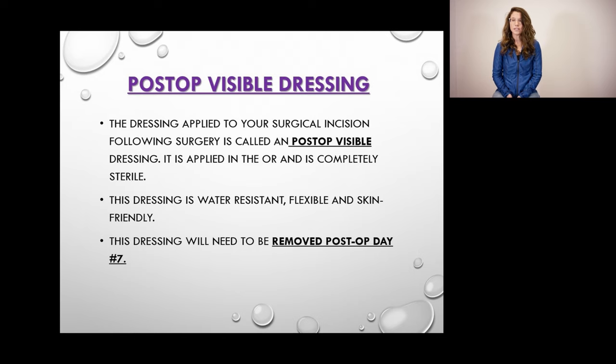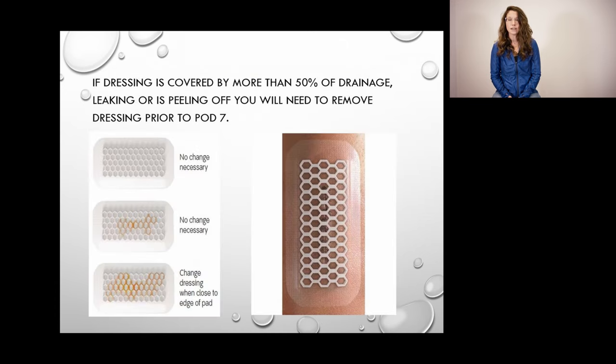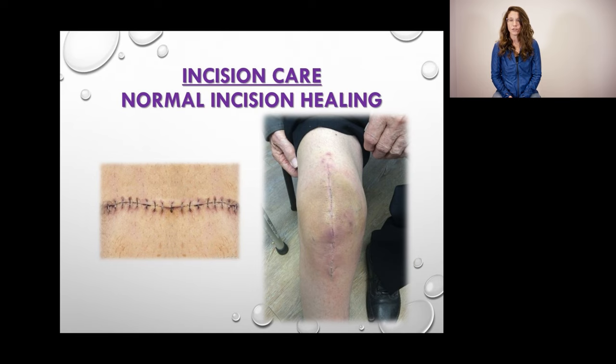The post-op visible dressing is water resistant, which allows you to shower with it on without worry. Once you are seven days post-op, you will remove this dressing — it comes off just like a bandage. If you are able to get in and out of your shower, I recommend taking off your dressing in the shower so the water can run over the incision and give it a good clean. Please don't use any soaps, creams, or lotions on your incision, but it is okay for the water to run over it. After removing the dressing on day seven, you are free to leave your incision open to the air. If you are concerned about how your incision is healing, please don't hesitate to email your case manager a picture or contact us.